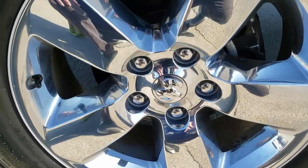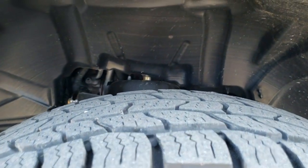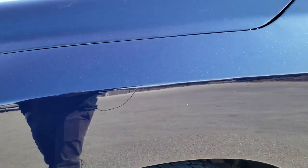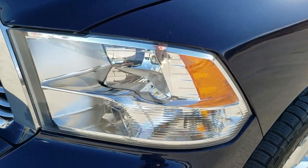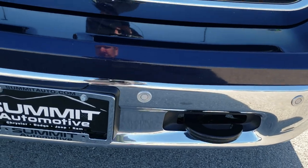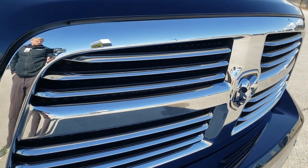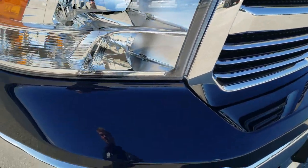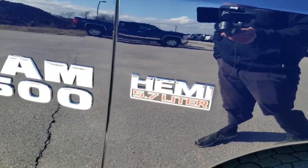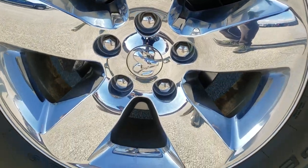It comes with the 20 inch factory alloy rims with the chrome covers. Cooper Discoverer 275/60R20 tires with right around half the tread left on them. Front fender is in nice shape — I didn't see any dents or dings on that. Headlight lenses are nice and clear. Front bumper is in nice shape as well, no dents or dings on there. It does have the front bumper parking sensors. Chrome trimmed grille, part of the Big Horn package. Passenger side fender is in excellent shape as well, and the passenger side rim has no scuffs or scrapes.